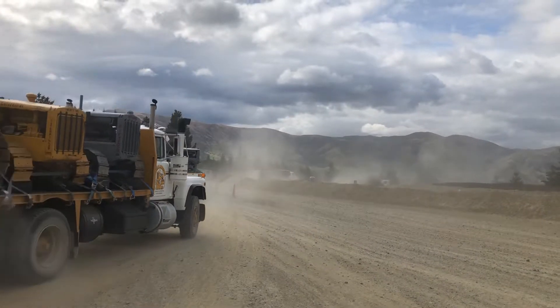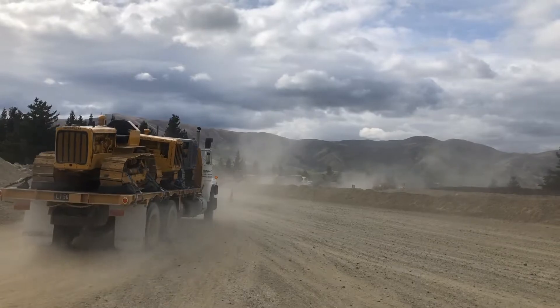Big wheels keep on turning all the way from Waiau to Wanaka. It was a great trip — it all went to plan. It's good when the plan comes off. It went smoothly and it was a big exercise. It's a lot of trucks and some pretty heavy equipment.